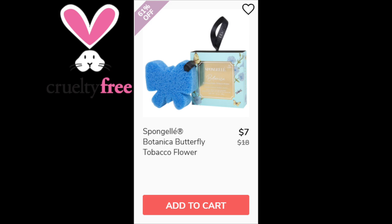For the Sponge Gel Botanica Butterfly Tobacco Flower, not enough reviews available. The scents are bergamot, green fig, rosemary, juniper, sheer lavender, cedarwood, and sandalwood. I don't own this one. Also made in the USA.